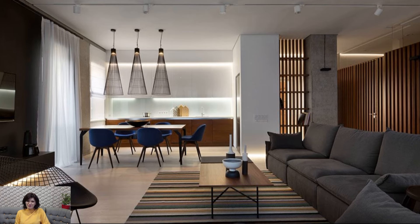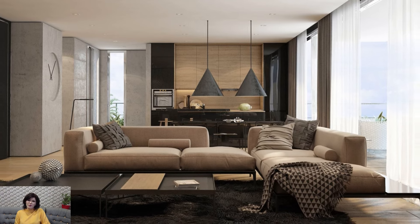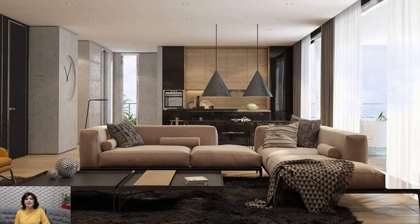Natural materials take center stage in California casual interiors, adding warmth and authenticity. Wood, rattan, and stone elements infuse the space with a touch of organic charm.